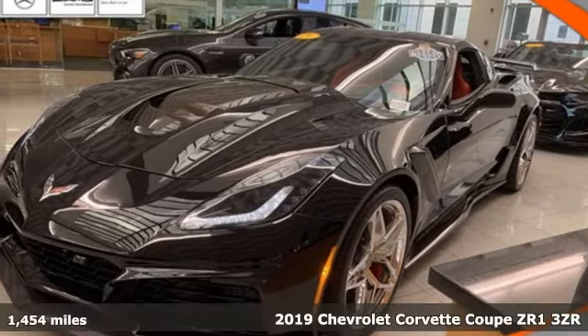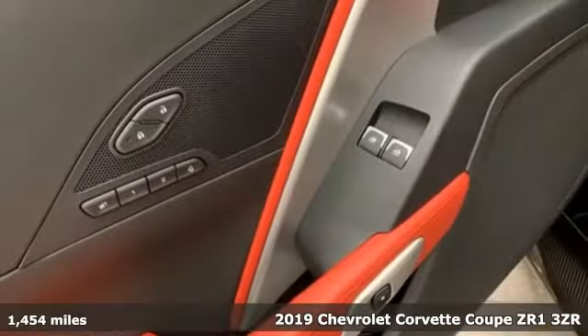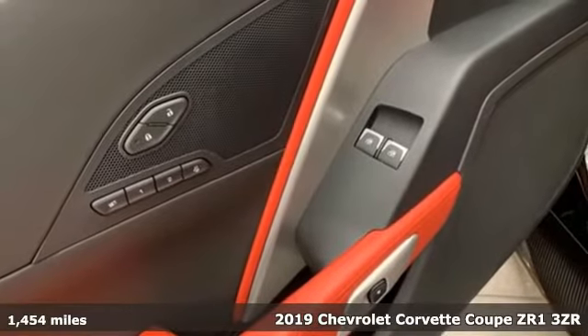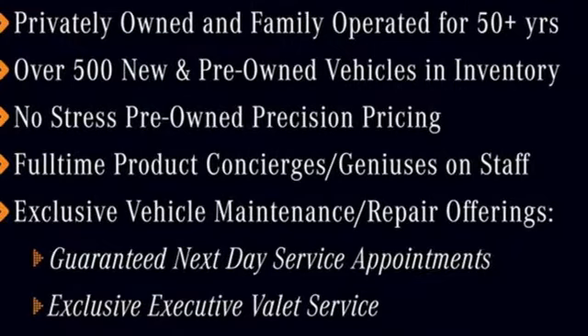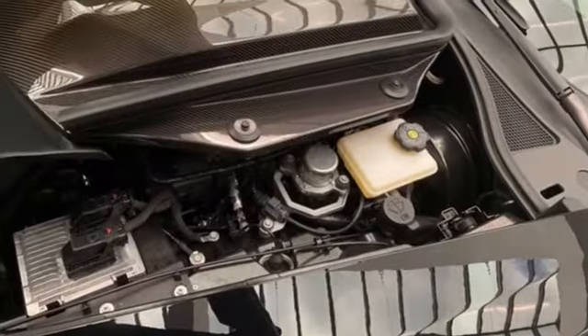It's a 2019 Chevrolet Corvette. This Corvette is the perfect driving machine, born from brilliant engineering and precision performance. It boasts an impressive list of features like these.